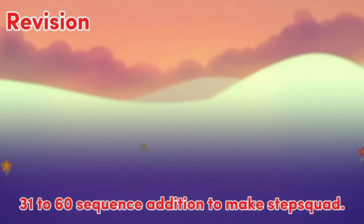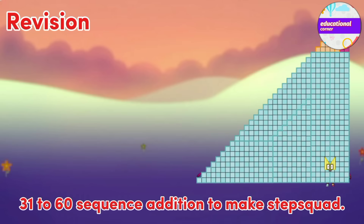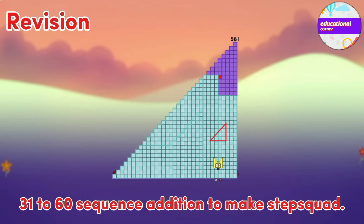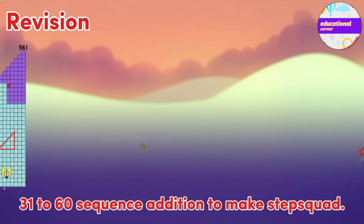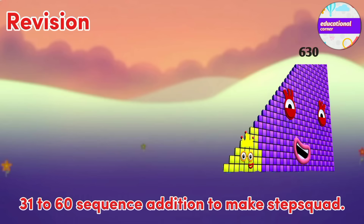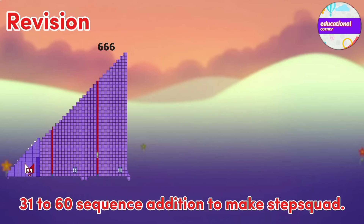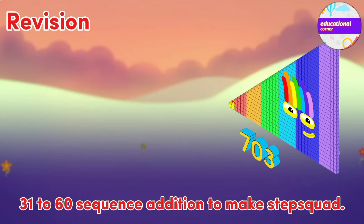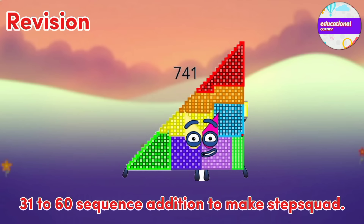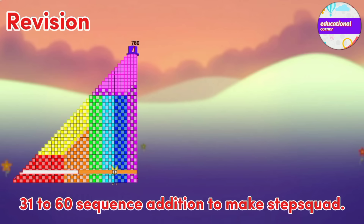Quick revision. 496. 528. 561. 595. 630. 666. 703. 741. 780. 820.